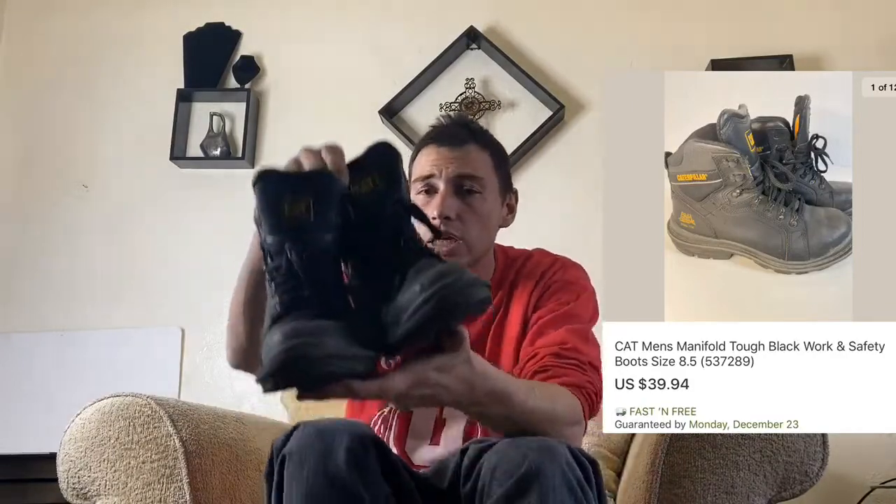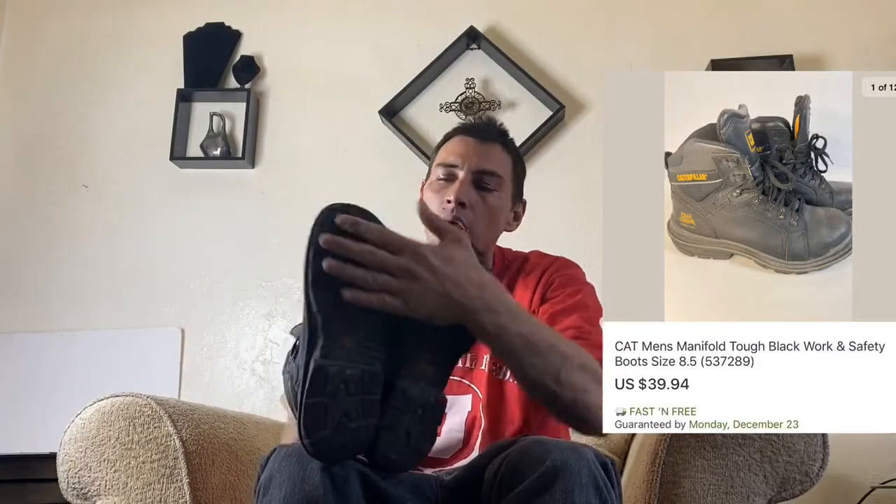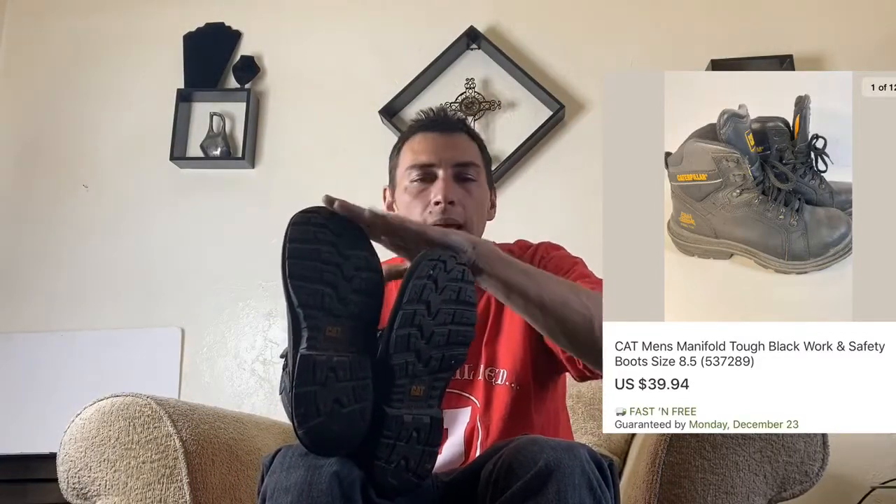First, we got these Caterpillar steel-toe boots. They're in fairly good condition, not perfect though. These sold for $39.94 and took about a month and a half to sell.